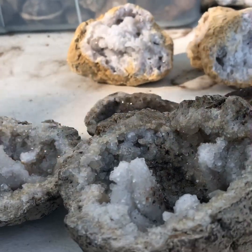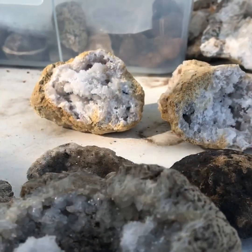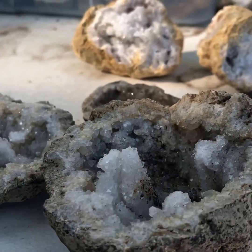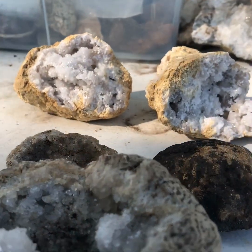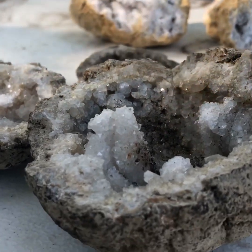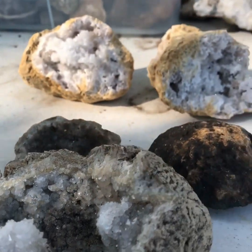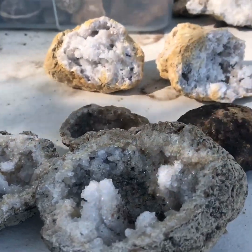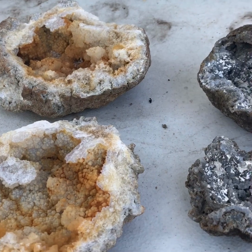If you're curious how these things form, there are multiple theories, but I think most of these guys here formed in volcanic air pockets from the magma. They get air pockets in them when it flows out, they harden and form a shell, and then the crystals inside actually form afterwards because those minerals get caught inside. They take quite a long time to form — I'm not sure exactly how long.